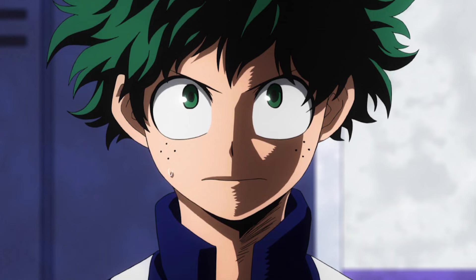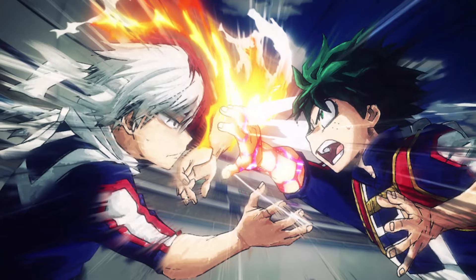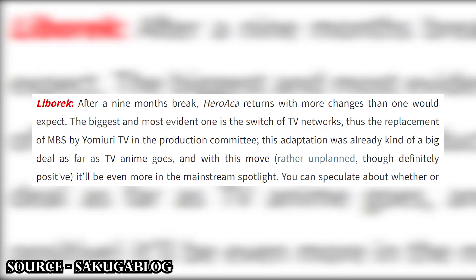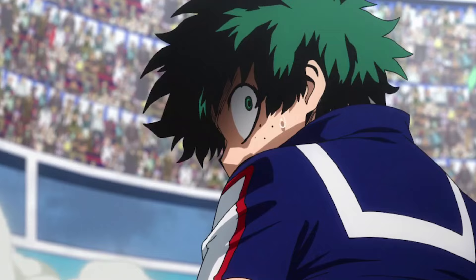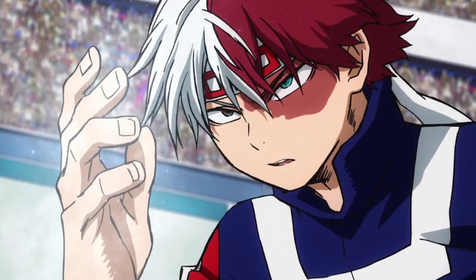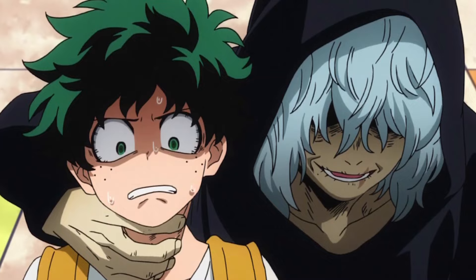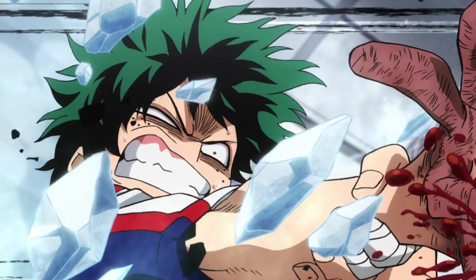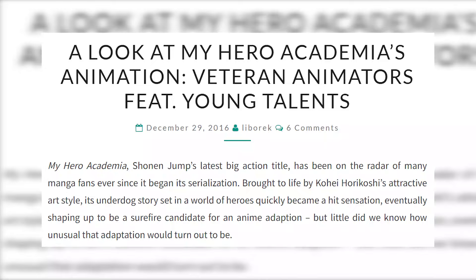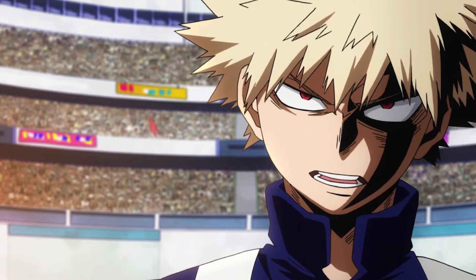Season 2, however, was a different story. It was 25 episodes long instead of 13, and it had plenty of changes: the TV network changed, the sub-studio in charge changed from A to C, the schedule changed from rough to good, and the staff list changed from one that didn't have Yutaka Nakamura to one that did. Season 2 was a smooth production up until the last few episodes. Season 2 had more highlights animation-wise, and on average moved more.